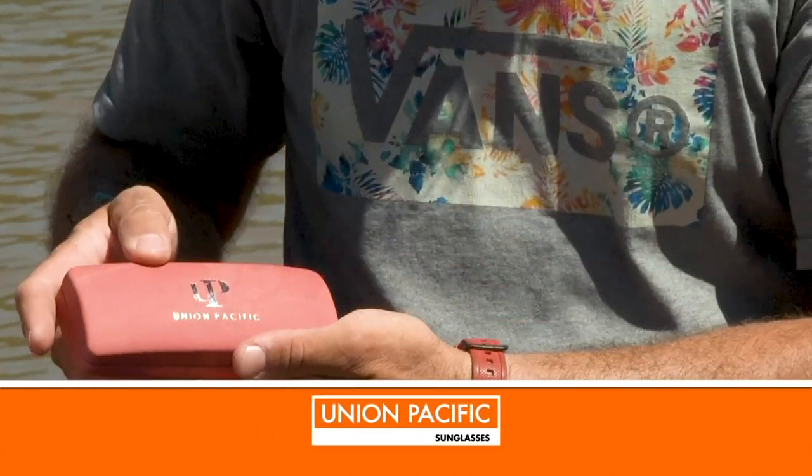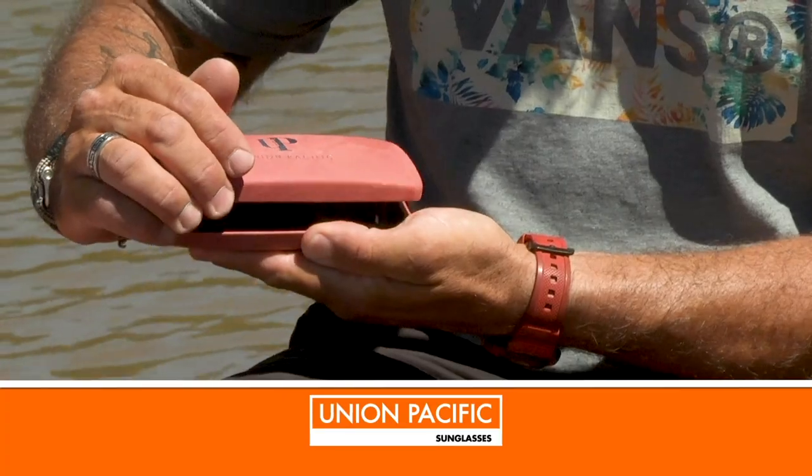Thank you very much, and of course here are some Union Pacific sunglasses for you in appreciation for the feature. Thank you so much. It's a pleasure. We'll be seeing each other soon. Great, thanks.